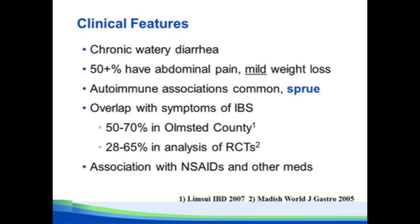It's very important to recognize that people with active microscopic colitis commonly meet the symptom-based criteria for irritable bowel syndrome. In a study we did in Olmstead County, 50% to 70% of our microscopic colitis patients met the criteria for IBS. In a post hoc analysis of collagenous colitis patients treated with budesonide in clinical trials, anywhere from 28% to 65% met the criteria for IBS. So you need to keep that in mind if you're using symptom-based criteria to make your diagnosis.